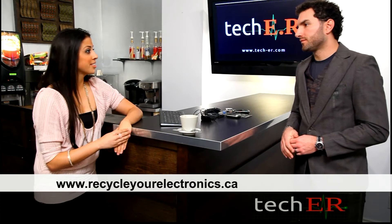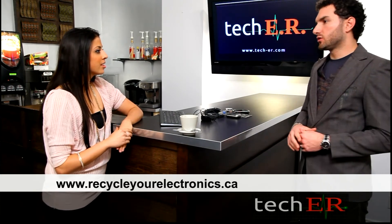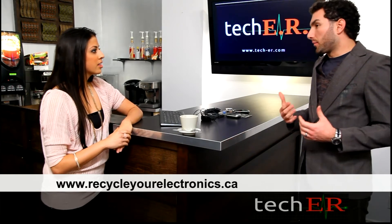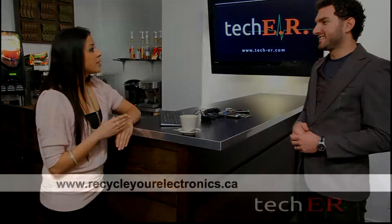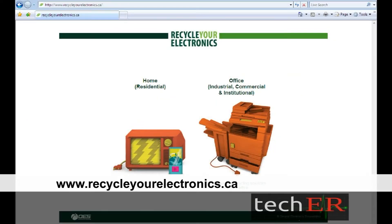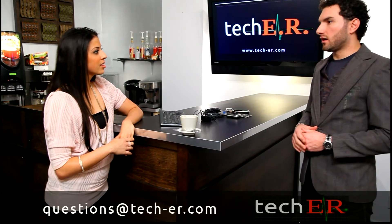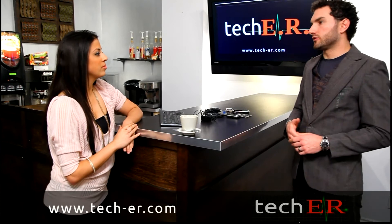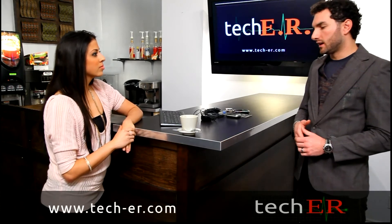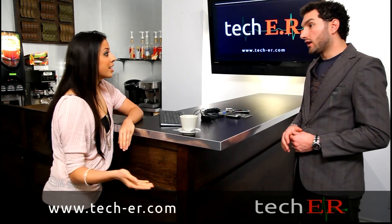I never knew a site like that existed. It's actually a really great site, and to have it be government sponsored really shows that our politicians care about us. The site is www.recycleyourelectronics.ca. And that's just for here in Ontario, but if anyone logs on — be it in another province or even another country — governments around the world are doing very similar things on the web and for their citizens. It's great to know that it's so local.